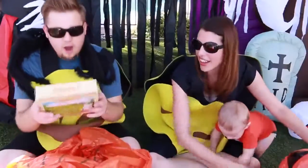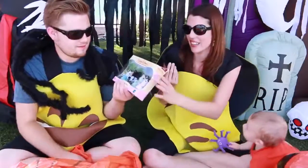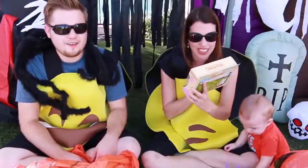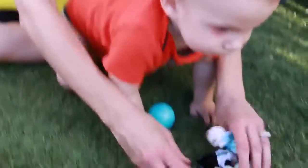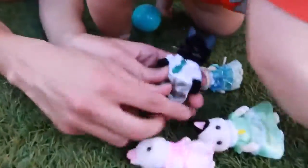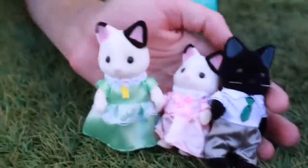Calico Critters Tuxedo Cat Family — so cute! These were actually one of my favorite toys as a kid, and same with my sister Valerie. It's a family with dad, mom, and two girls, which is kind of cool. They're really cute because they have tails — you couldn't even see those in the box — and satiny dresses. They have whiskers, dad's dressed for work, and the rest look dressed for a really fancy birthday party.